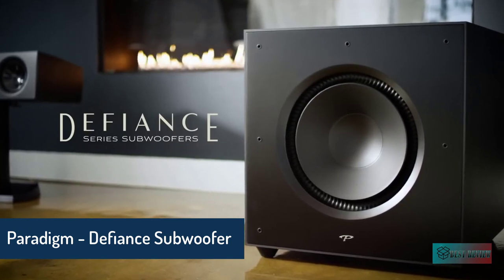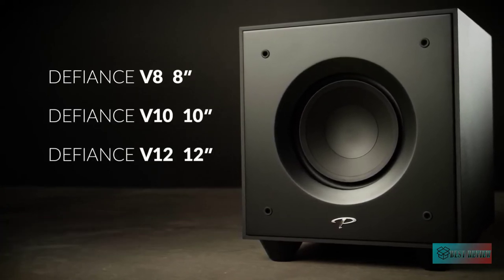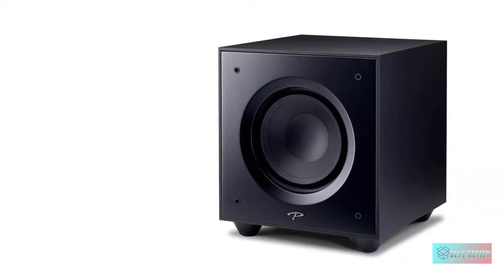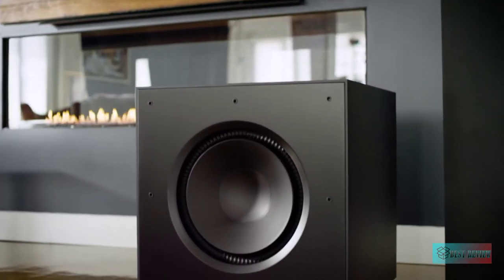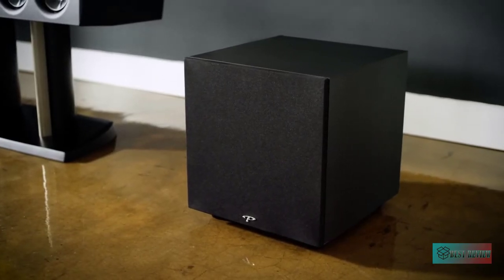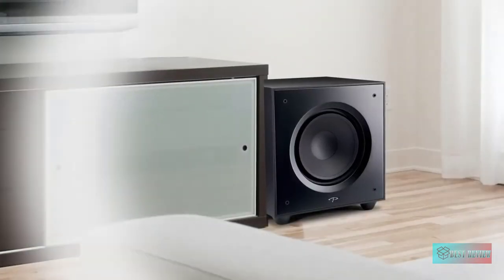For intense bass performance with no gimmicks, the Definitive Technology Defiance V8, V10, and V12 subwoofers are an amazing value. Smaller footprints pack tons of technology into a compact powerhouse of low frequency impact. Pound for pound, the Defiance delivers the best bass at an unbeatable value, featuring a 10-inch driver, 120W RMS, 250W dynamic peak, app control, high-velocity low-turbulence ported design, and Anthem Room Correction ARC ready.